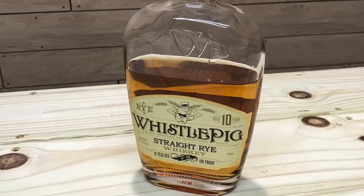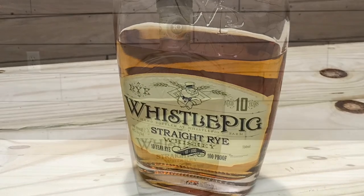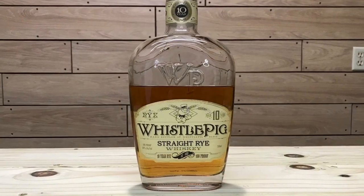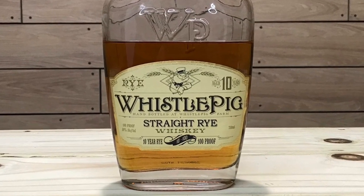Today I'm going to be reviewing the WhistlePig 10-Year Straight Rye Whiskey. WhistlePig was founded in 2007 when the company purchased an old dairy farm in Vermont. With the help from master distiller Dave Pickerell, a stock of 10-year-old Canadian blending whiskey was purchased, and that's how the brand started. It is a sourced Canadian 10-year rye aged in new American oak and finished in used oak bourbon barrels. It has a 100% unmalted rye mash bill, 50% ABV, 100 proof, with an MSRP of around $80.